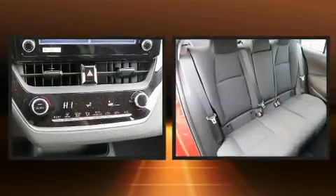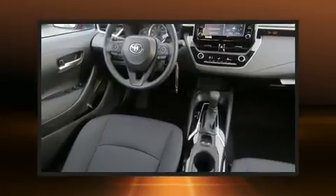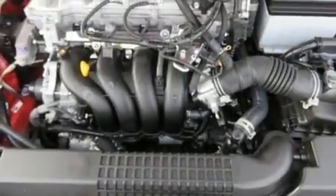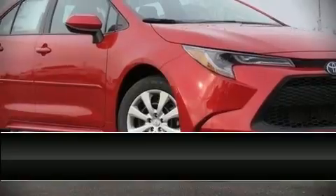Toyota also prioritized safety and security by including dual front impact airbags with occupant sensing, front side impact airbags, traction control, brake assist, ignition disabling, an emergency communication system, and four-wheel disc brakes with ABS. Adaptive cruise control maintains a preset distance behind the car ahead, simplifying highway driving and enhancing safety.